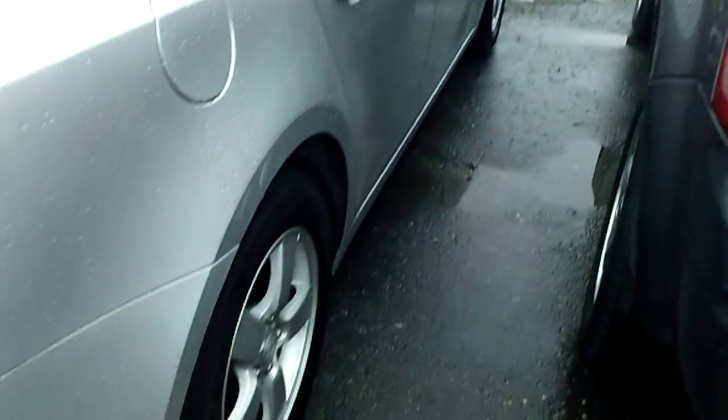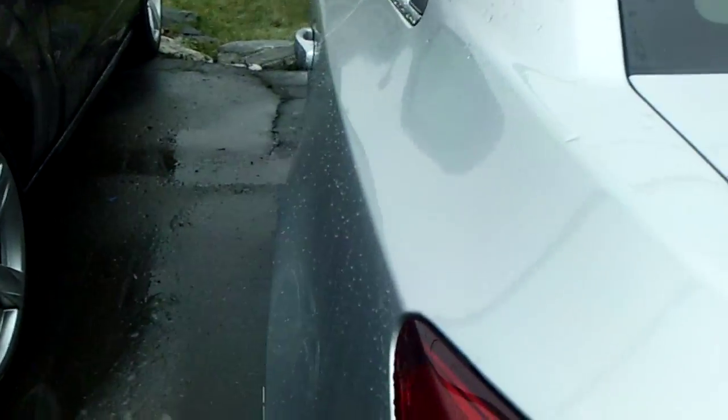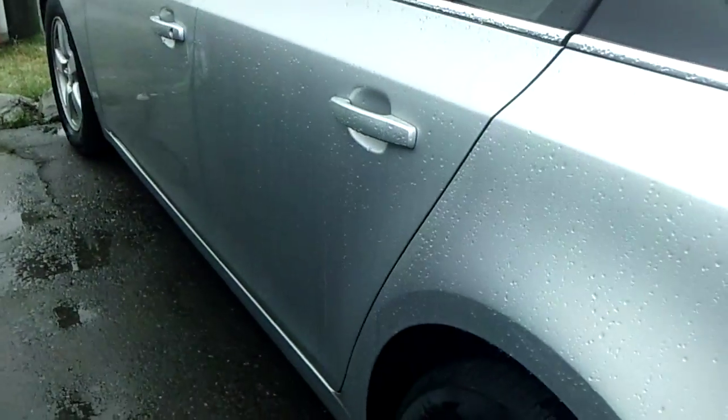Beautiful car. Excellent design. Aluminum wheels. It is an LT. You can see the body is in excellent shape.